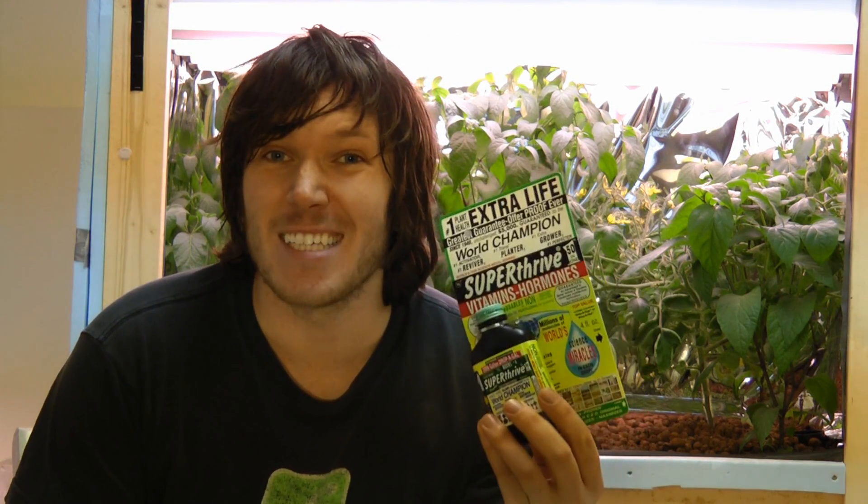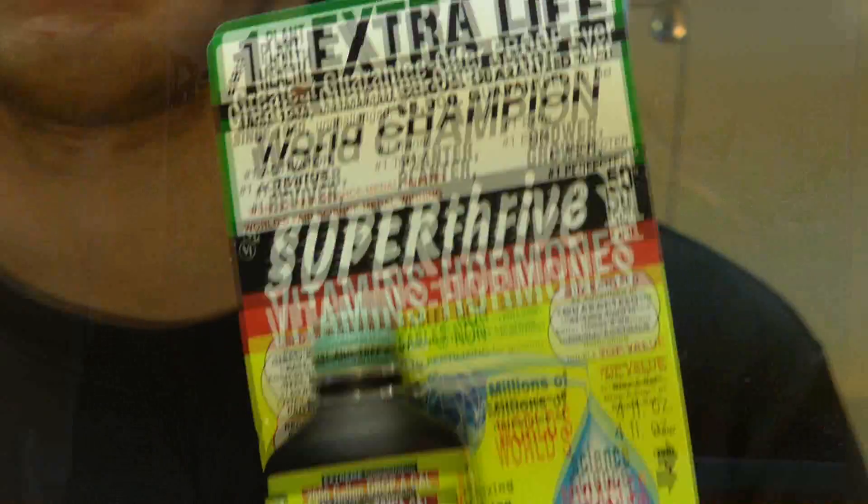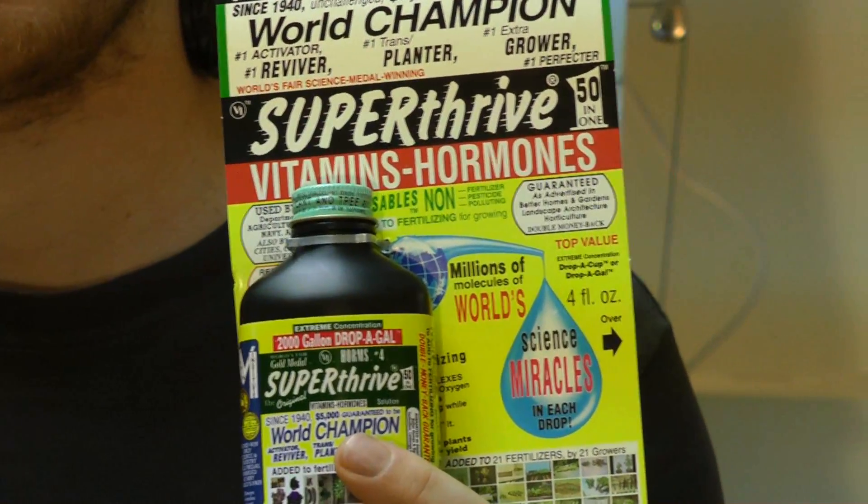Super Thrive seems like something straight out of the 40s or 50s, especially by the way they market this thing and the packaging on it. Really excited to try it out and see if it actually stands up to all the hype. As per request of one of the viewers, we are going to be using Super Thrive to germinate seeds — we'll set up some rock wool and some will be soaked in Super Thrive and some will not.